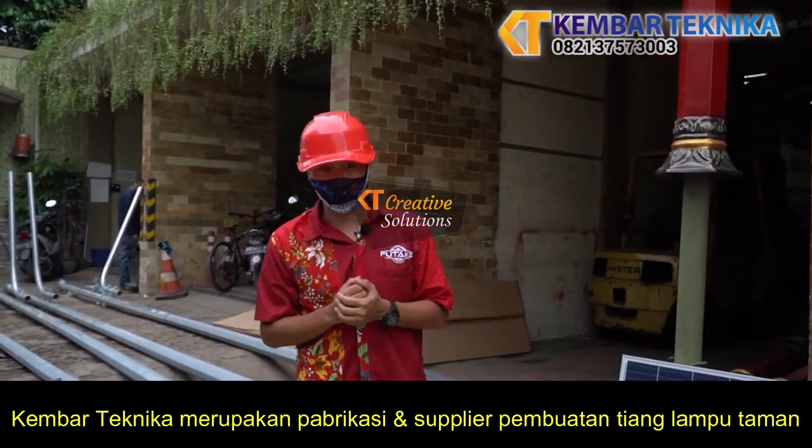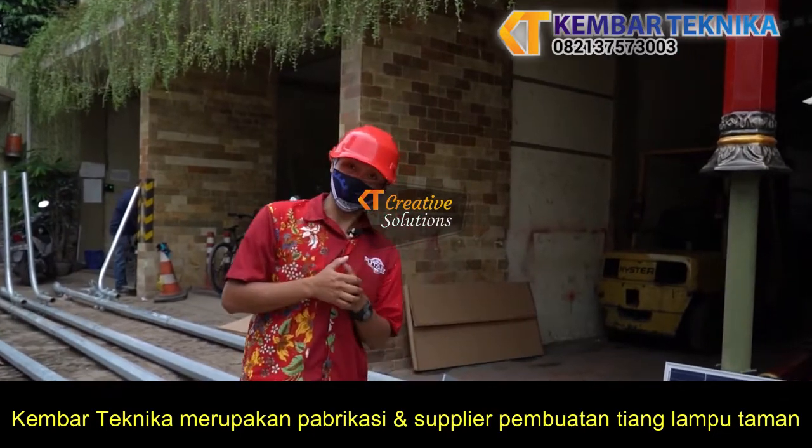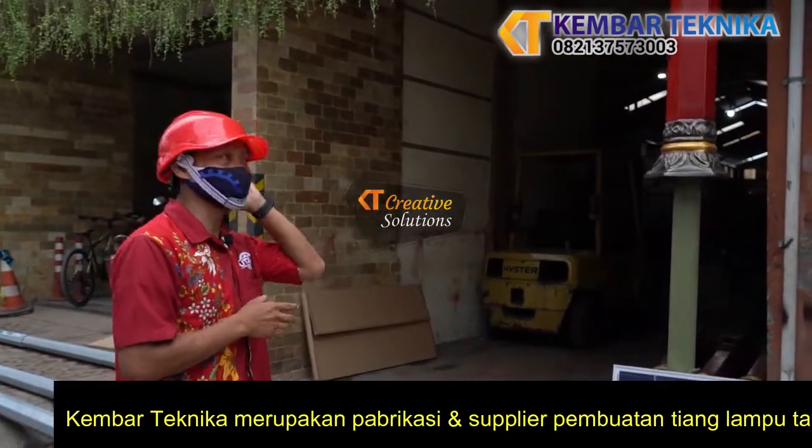Welcome to Bidang Penderangan Jalan. We are a specialist, and we are going to introduce one of our products which is the Lampu Taman.